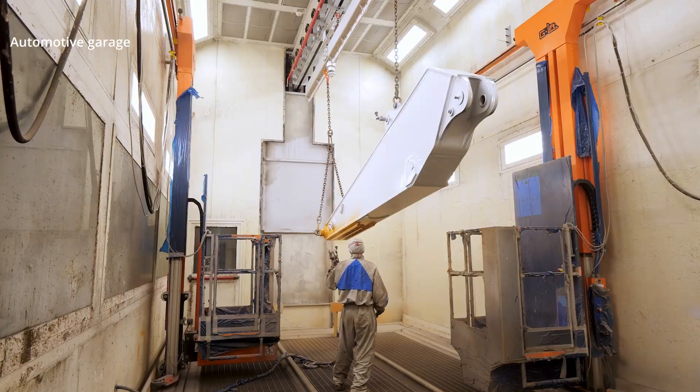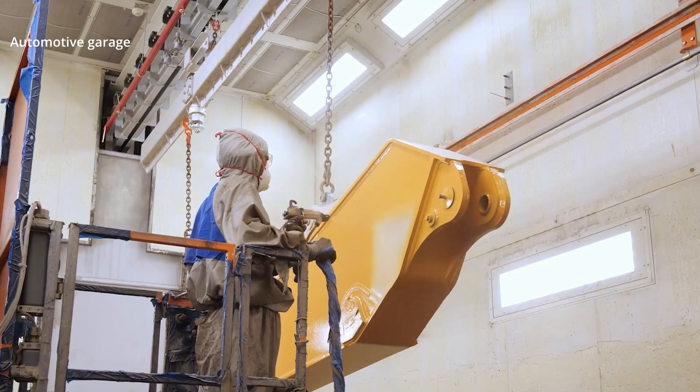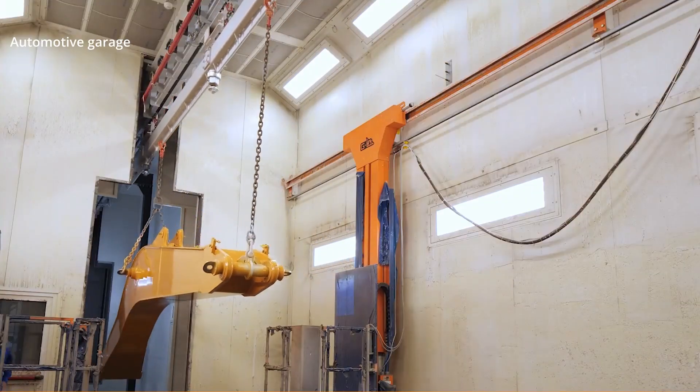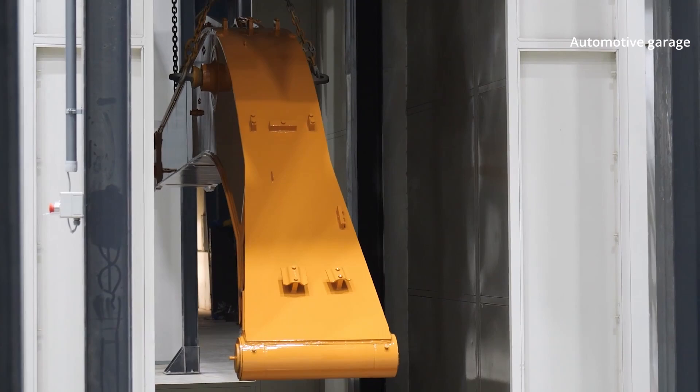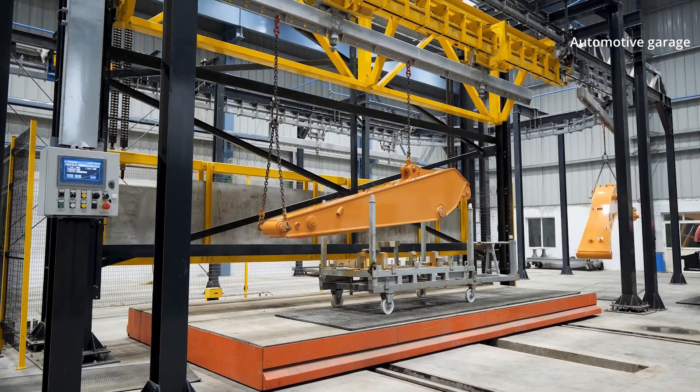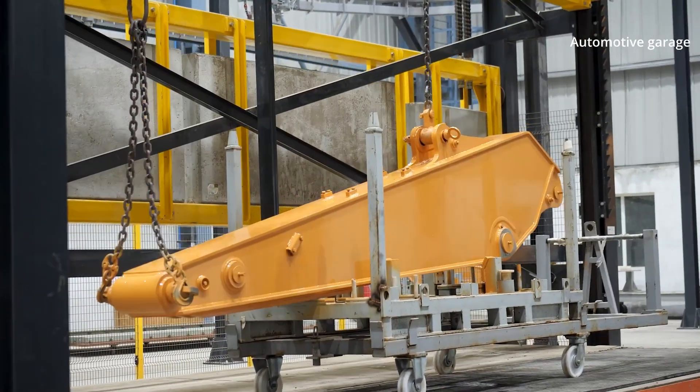After 70 minutes of drying, the part is ready for final painting. The final dyeing takes place according to a two-stage technology: first, the paint is applied by special robots, then the final touch is made by a person. Painters with airbrushes manually address all observed defects.